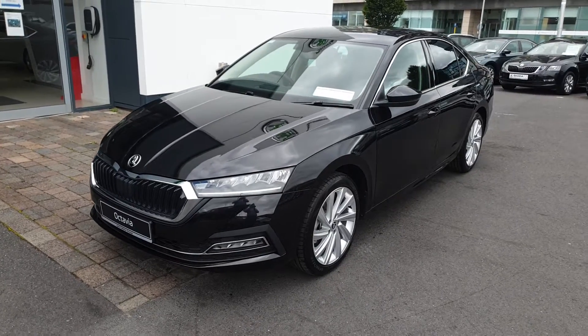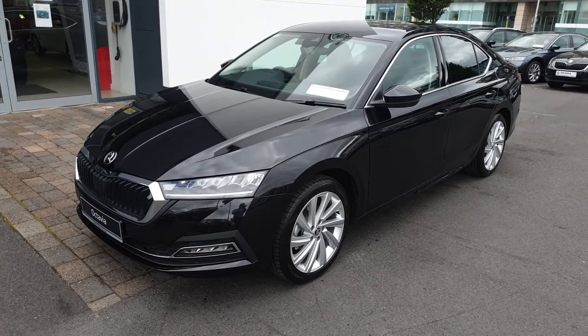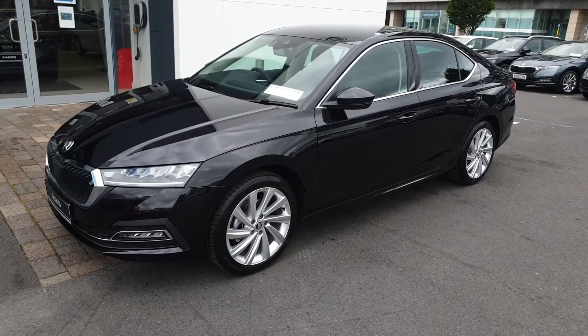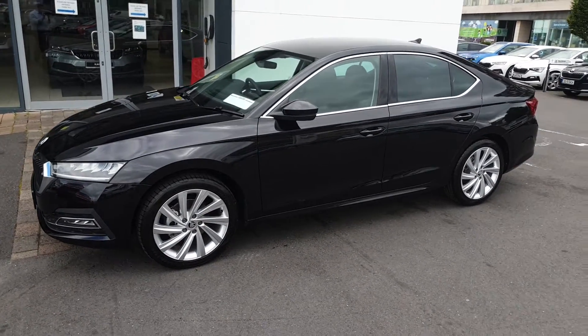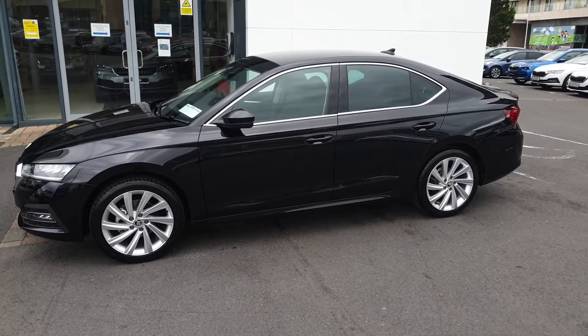This is Lee here from Spirit Skoda. Here we have a brand new Skoda Octavia in stock and available for immediate delivery. This car is a 1 litre automatic petrol mild hybrid finished in black magic metallic.